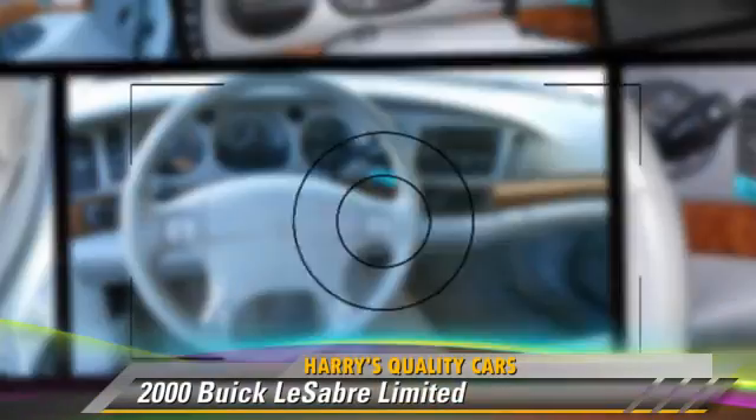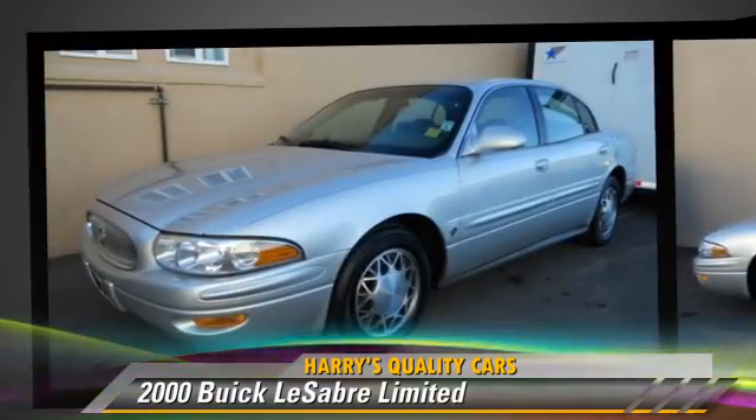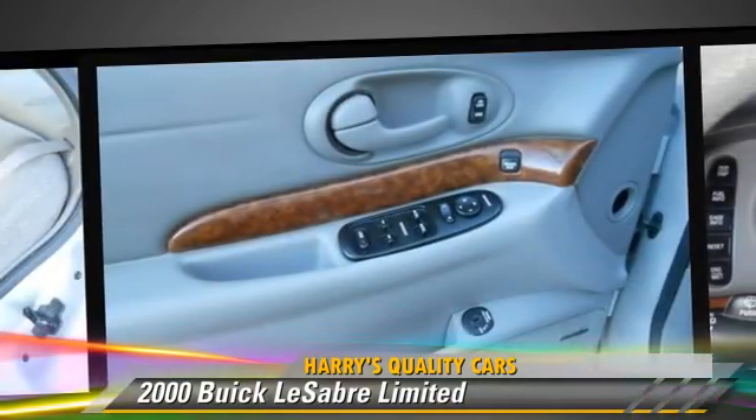Powered by a six-cylinder engine with an automatic transmission, this vehicle is well-equipped. This Buick features cruise control, power steering, and alloy wheels.